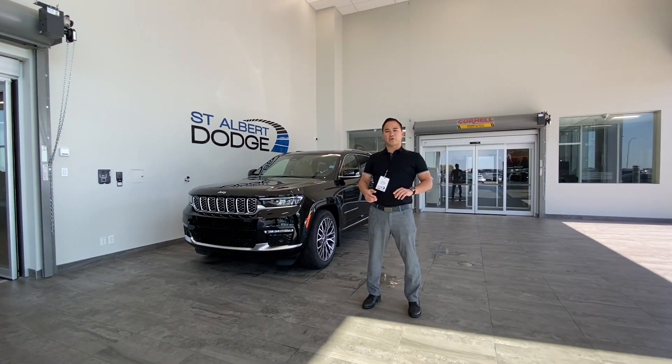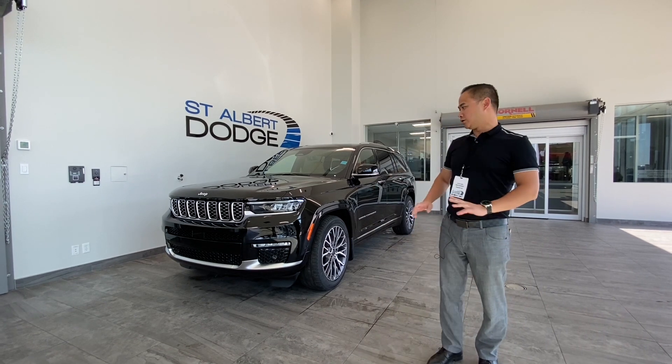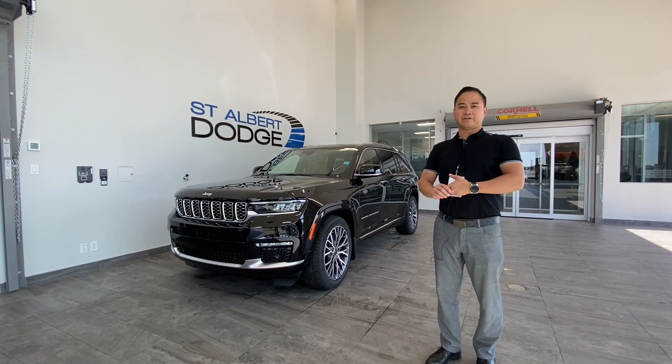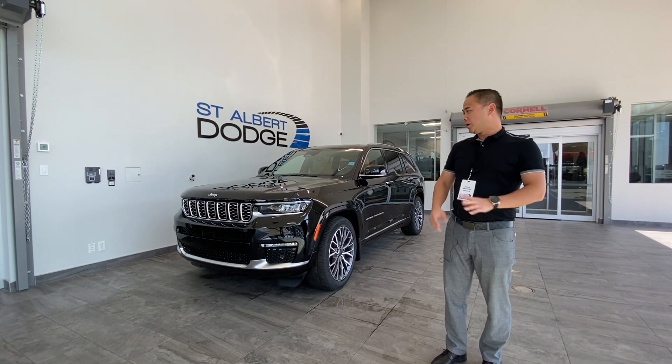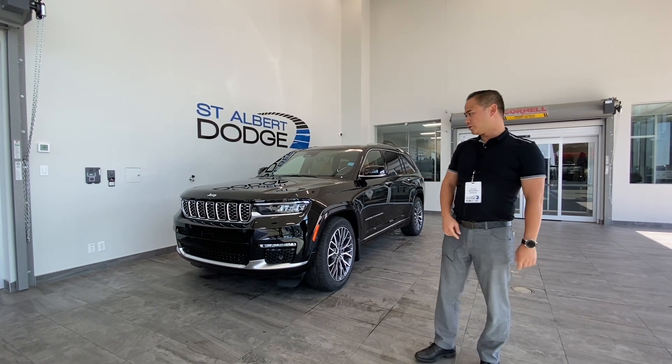Hey guys, back with the brand new 2021 Grand Cherokee L. This thing is loaded — it's got everything: all the technology, all the safety features. Let's just go through the exterior and point out some of the nice features that this unit has.